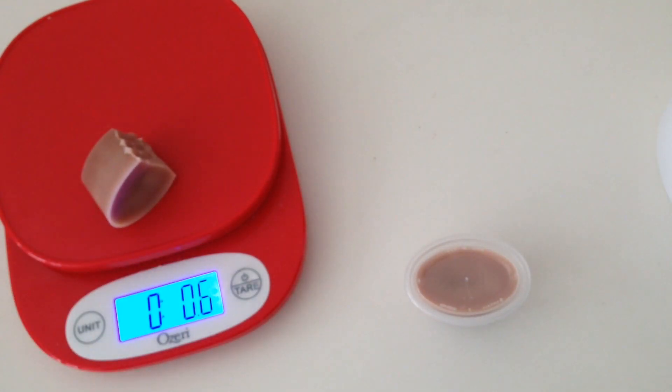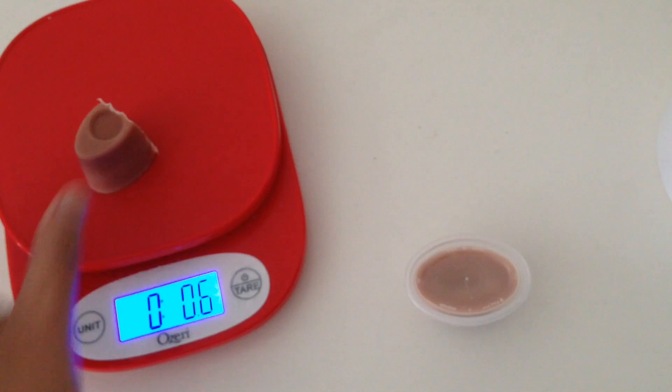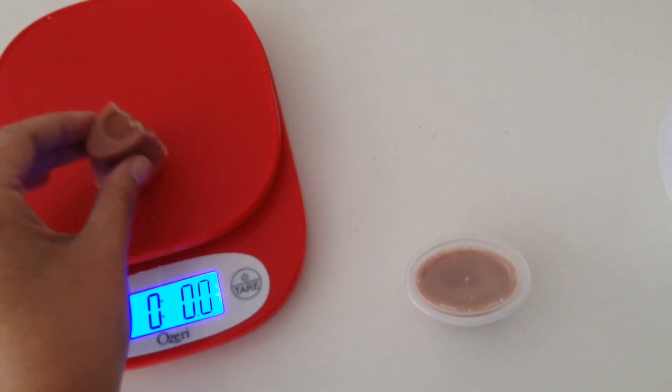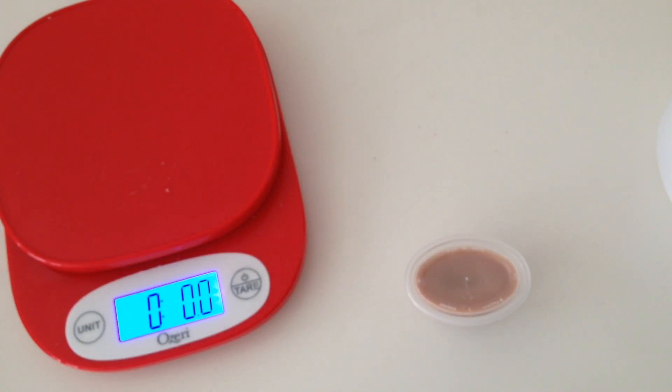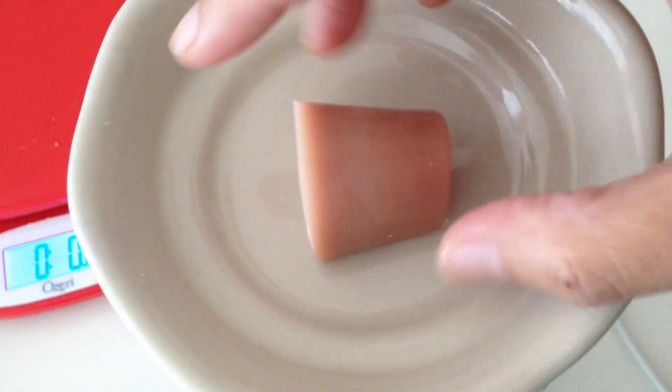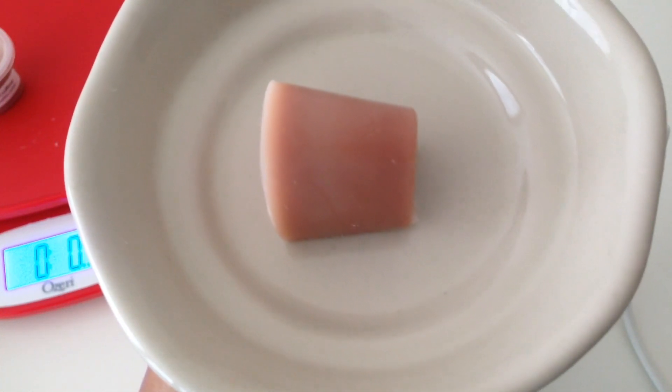That might still be too big at 0.6 — let me shave a little bit more off. We are going to be using our 20-watt old-style Glade hot plate warmer. Let me position it and get it set up.